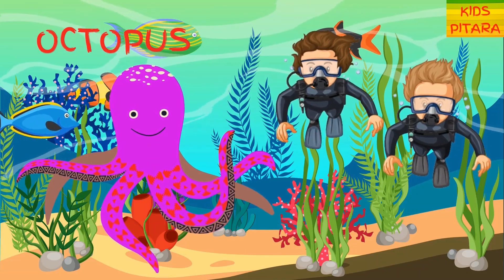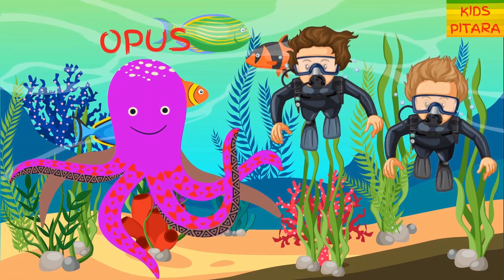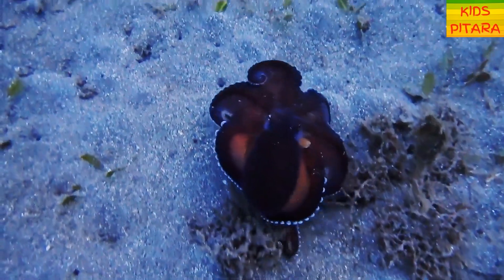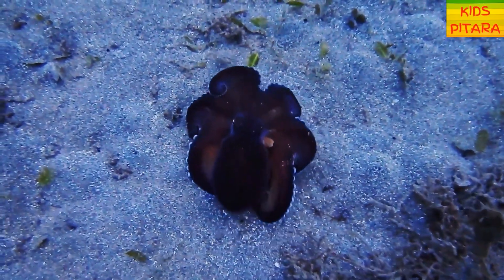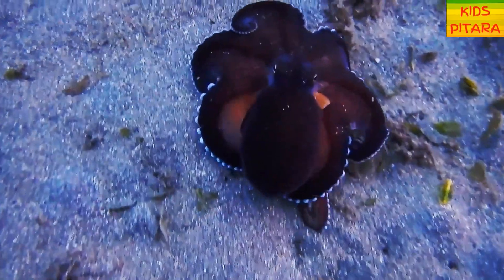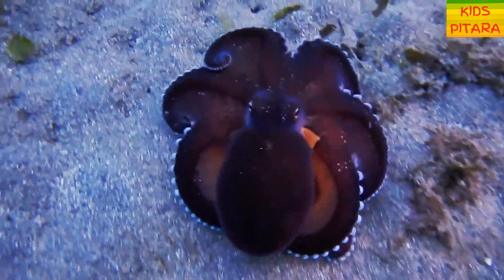Hey friends, there is an octopus! Octopuses really do have blue blood because their blood contains a blue copper protein called hemocyanin. They also have three hearts.